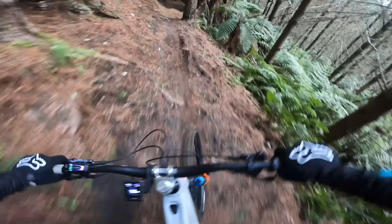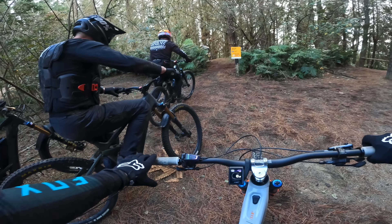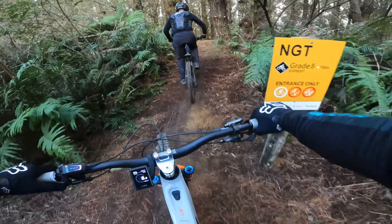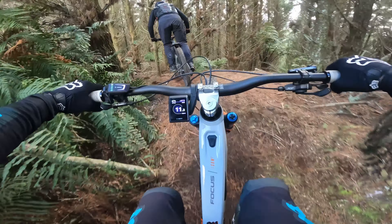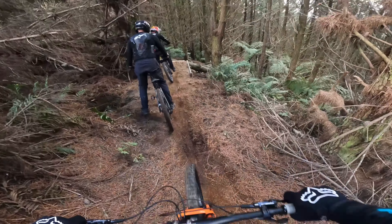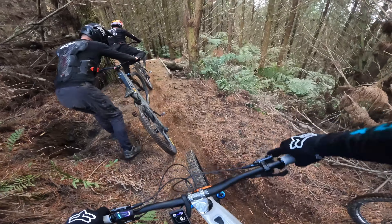Tricked a little off-camber jump there, couldn't see what was on the other side. Hey guys, this is our first look at a brand new grade five trail in the forest called NGT. My opinion is that this is one of the hardest grade fives I've actually done here. There's a drop at the start and we just wanted to have a quick look at it before we sent it. If you're not into this, I don't think you'll be into the rest of the trail.